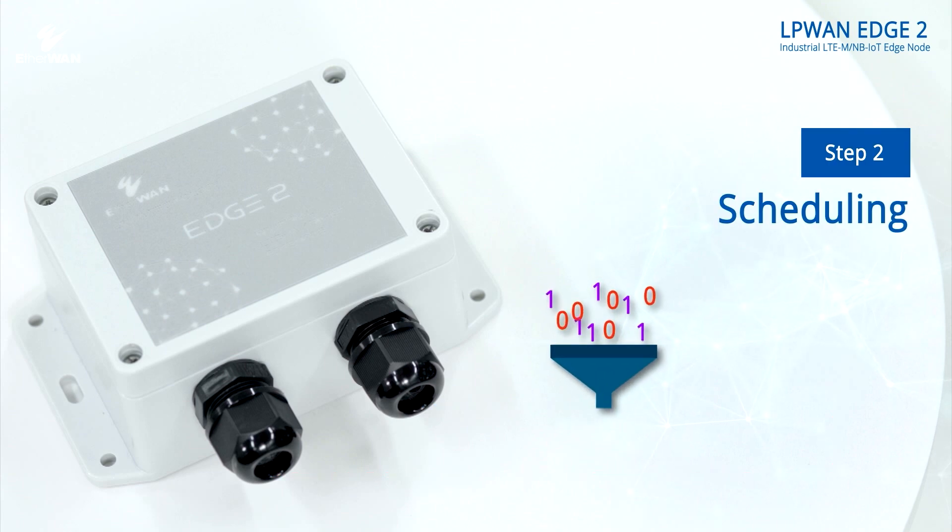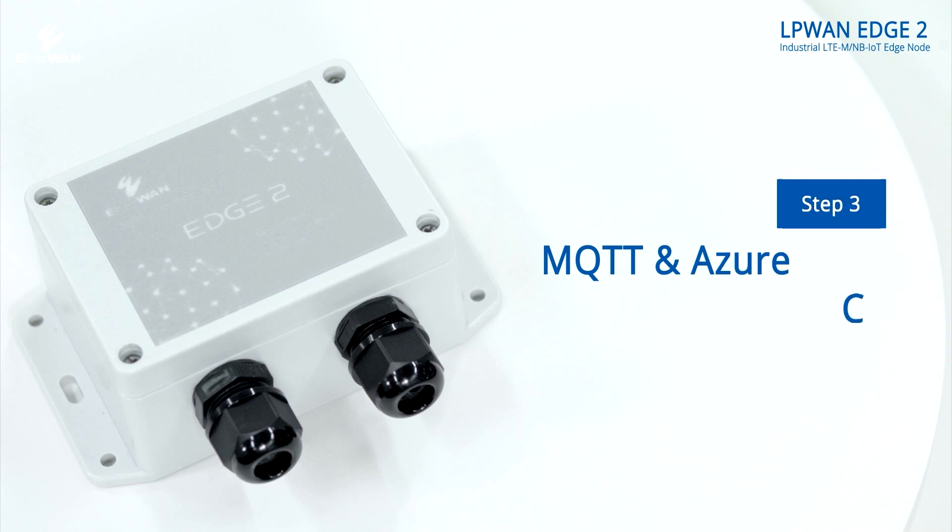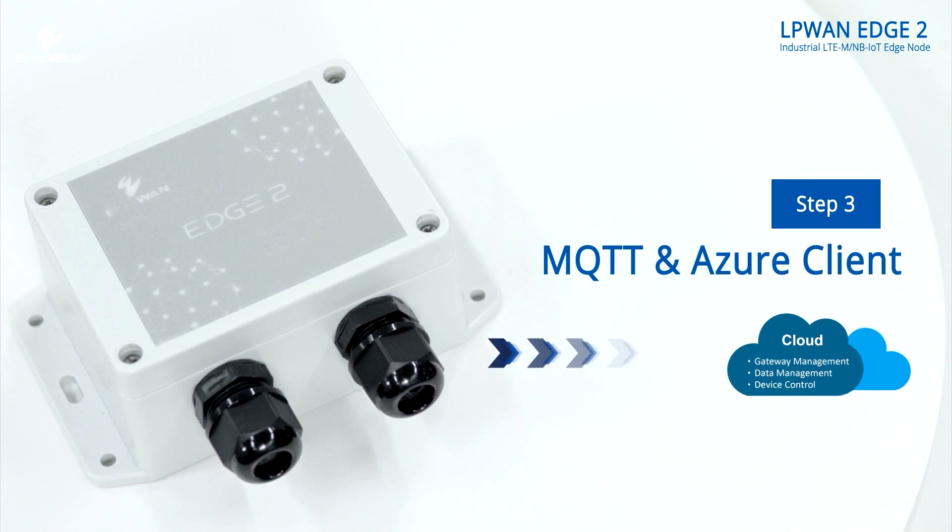Second, set up the information collection and delivery schedule for data collection. Third, select the data transmission mode, either with standard MQTT or the built-in Microsoft Azure client.